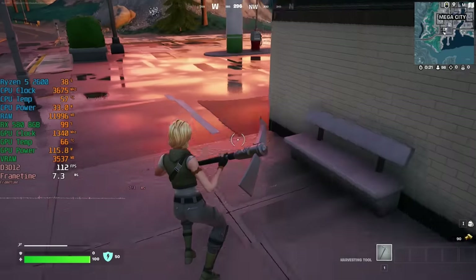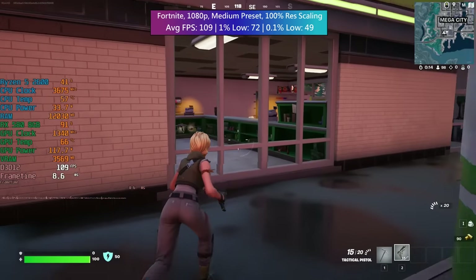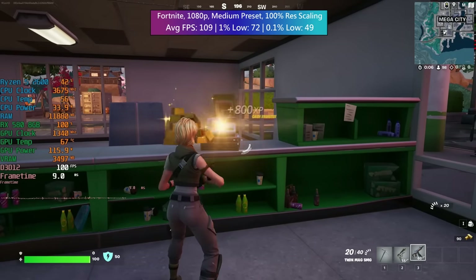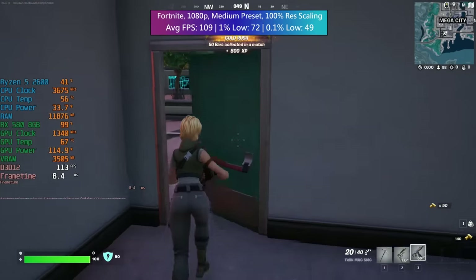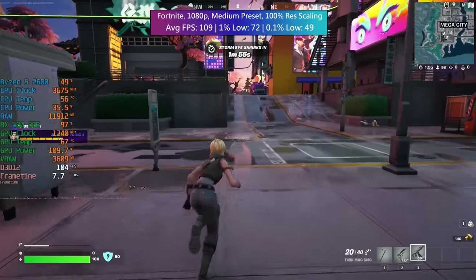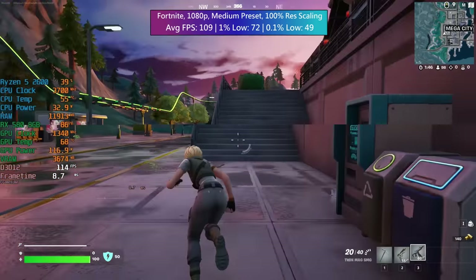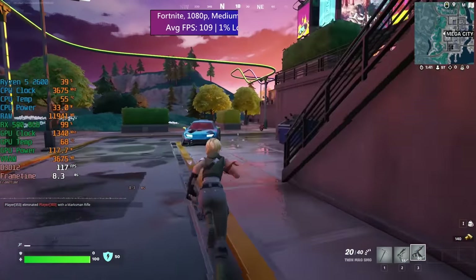For Fortnite I opted for the medium preset at 1080p. By default the resolution scaling slider turns down, so I dragged that back up to 100% — this is full 1080p. We're getting over 100fps with a 1% low of 72 and a 0.1% low of 49, so pretty good performance and enough to remain competitive. System RAM usage was almost 12GB, so there are definite benefits to having 16GB these days, and with these settings everything runs pretty smoothly.